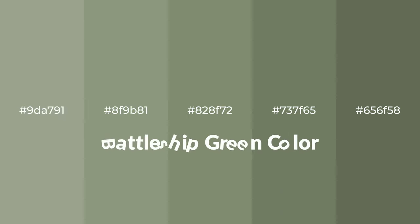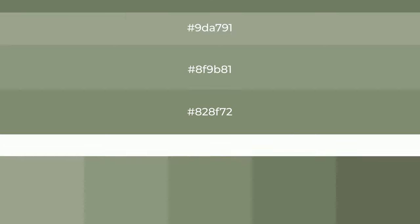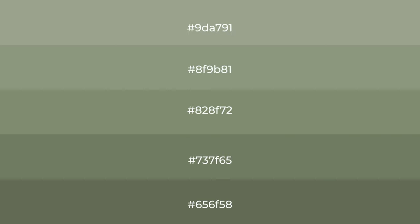Warm shades of battleship green color with green hue for your next project. To generate tints of a color, we add white to the color. Tints create light and exquisite emotions.